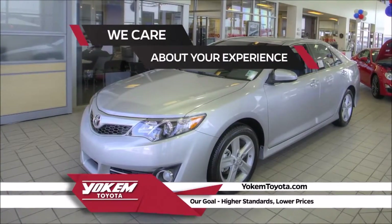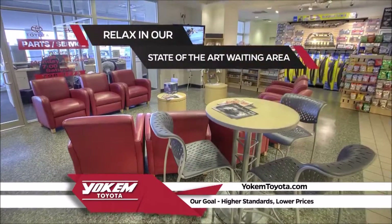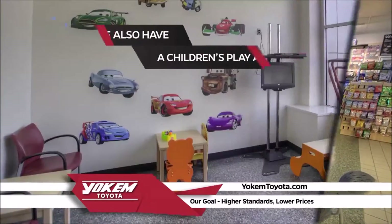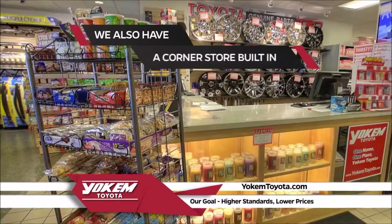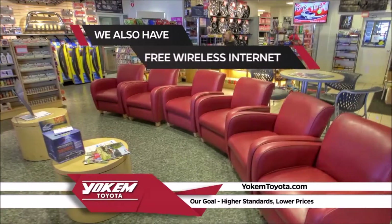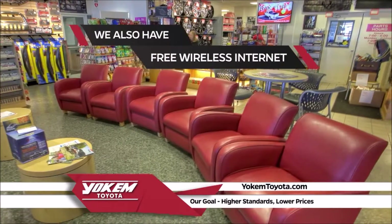We care about your experience here at Yoakam Toyota. While your vehicle is being serviced, you can relax in a state-of-the-art waiting area. We also have a children's play area, a corner store built in, complimentary coffee and soft drinks, and free Wi-Fi so you can make the most of your time.